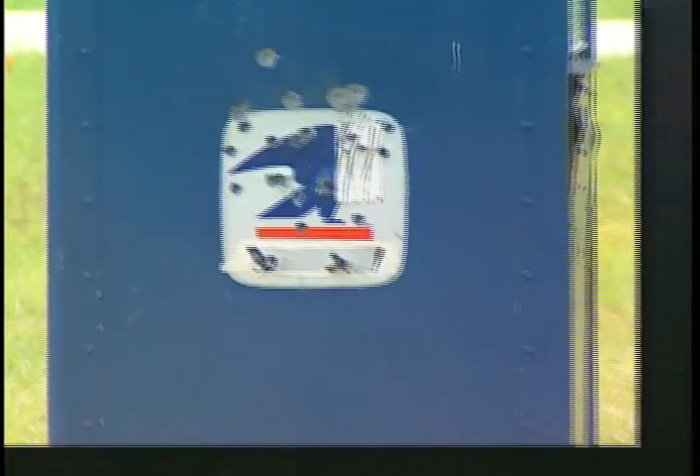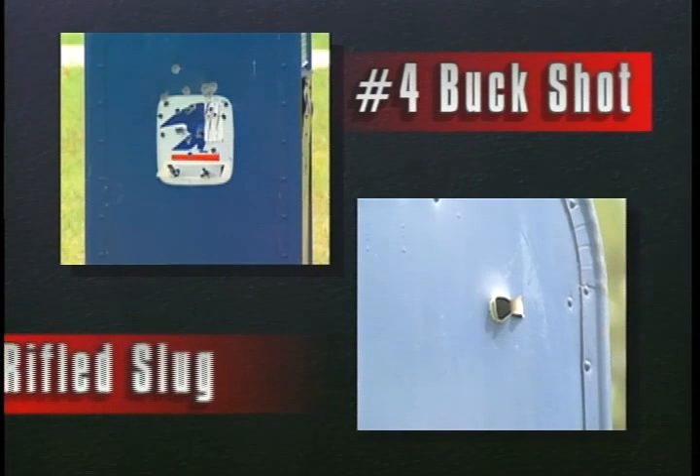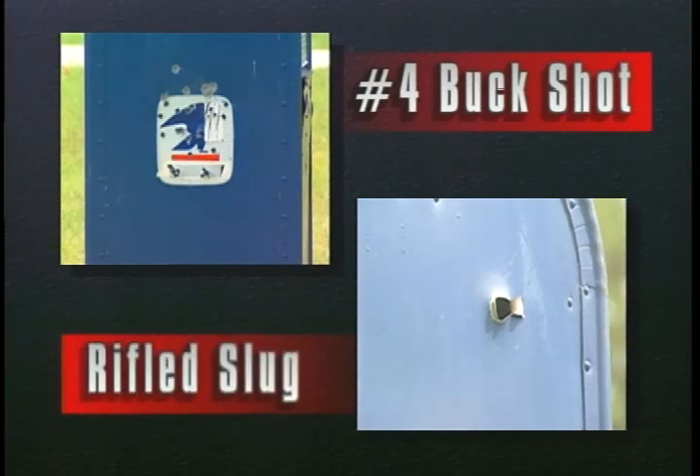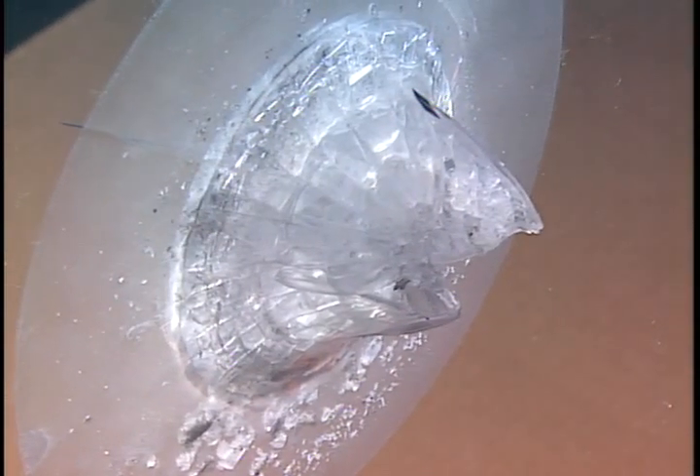Steel plate is another resistant material. Here you see the effects of number four buckshot on the left and a rifled slug on the right — notice the difference. Now let's see how bullet-resistant glass holds up. We shoot it with number nine birdshot, then the rifled slug. As you can see, both rounds penetrate into the glass, but only the slug completely passes through it.